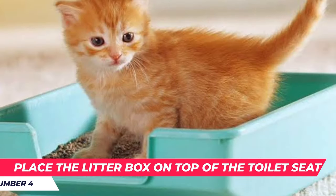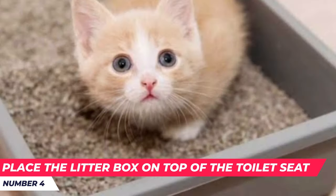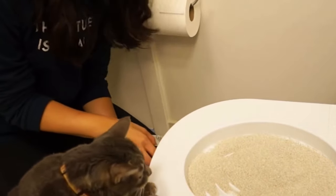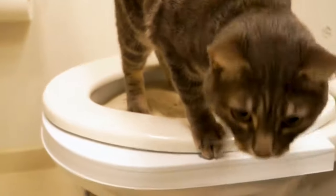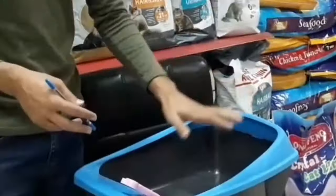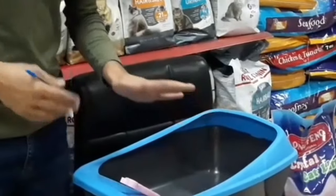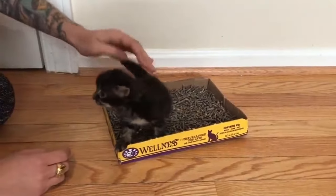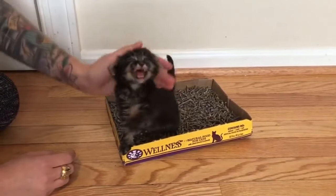Number four: place the litter box on top of the toilet seat. Now it's time for big changes. Place the litter box on top of the toilet seat and leave it there for a few days. This is about how long it will take for your cat to be comfortable eliminating on the toilet. Remember to keep encouraging your cat by rewarding it — this will motivate your cat to keep moving on to the next steps.